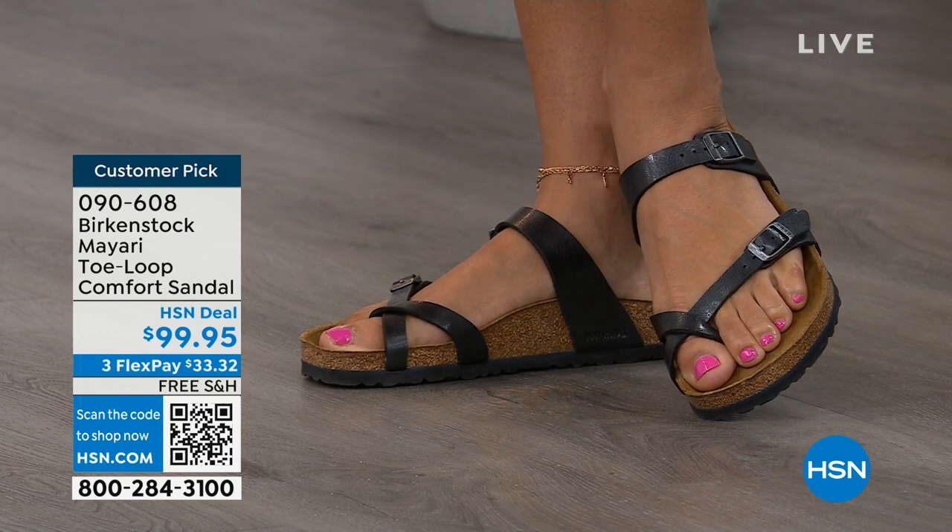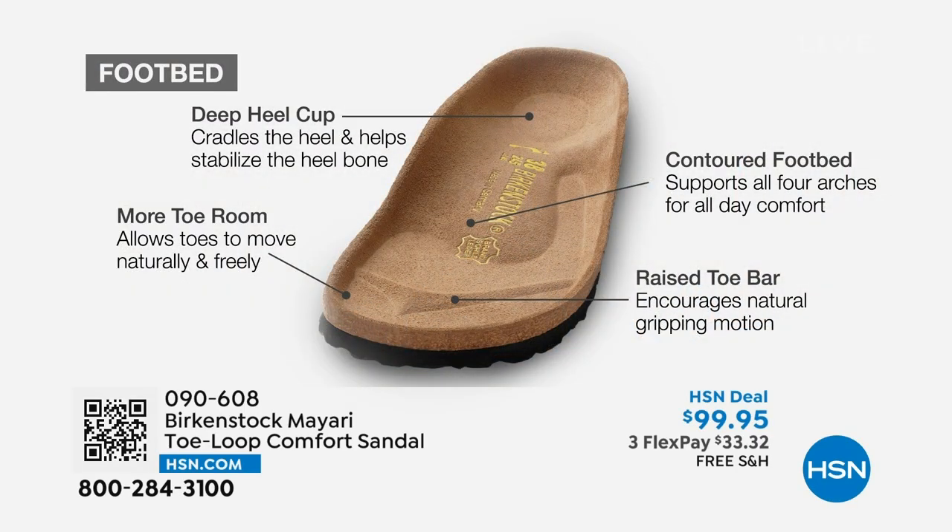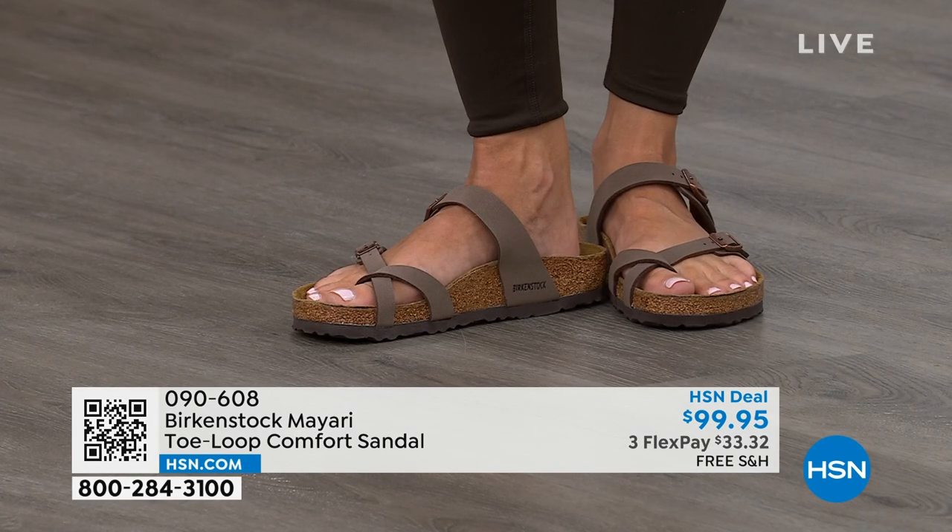When we talk about Birkenstock, we really have to talk about this footbed — it's the DNA of the brand. It starts with a deep heel cup that cradles and stabilizes your heel. There's a contoured footbed supporting all of the arches of your foot. There's a wide toe box that allows your toes to move freely when walking. And last but not least, there is a raised toe bar that creates a natural gripping motion when you walk, which then creates circulation in your legs. It's all about health and wellness.